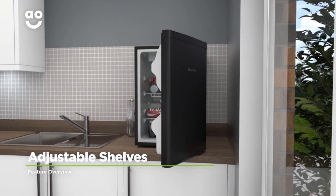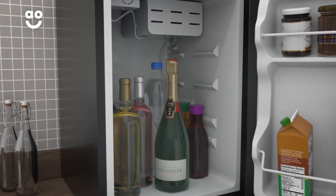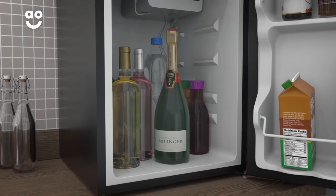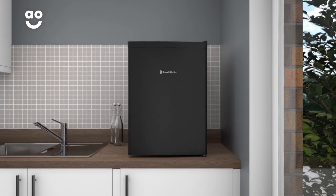Design the fridge space you need with the adjustable shelves. You can easily slide the shelves up and down to get the room you need for any taller jars or bottles, giving you all the space you need to chill your favourite fizz without any fuss.